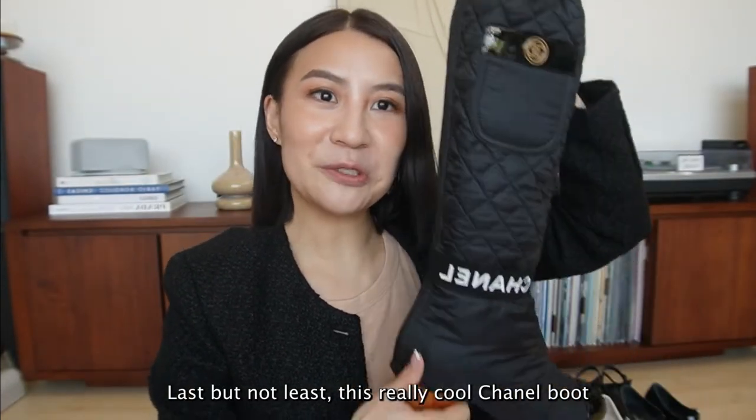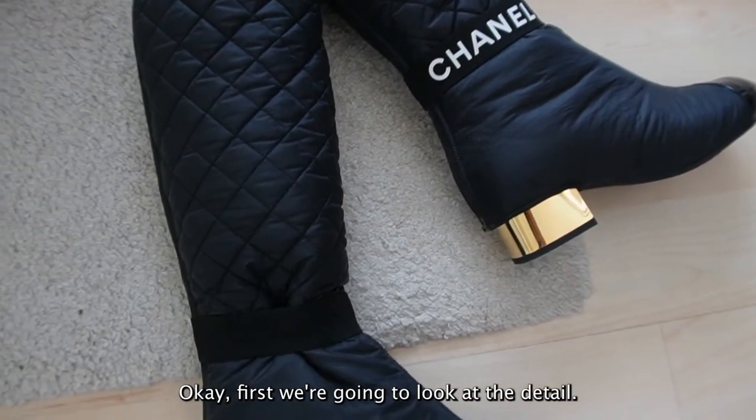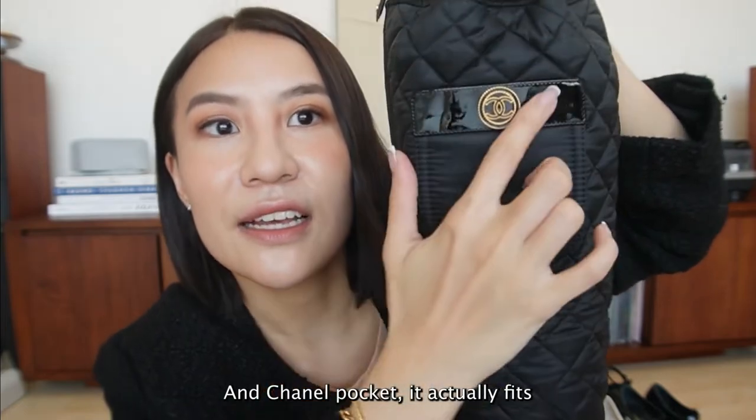Last but not least, this really cool Chanel boot that they sent last year for fall/winter. It is a two-in-one boot. It's got a gold metallic lock heel and a Chanel pocket.